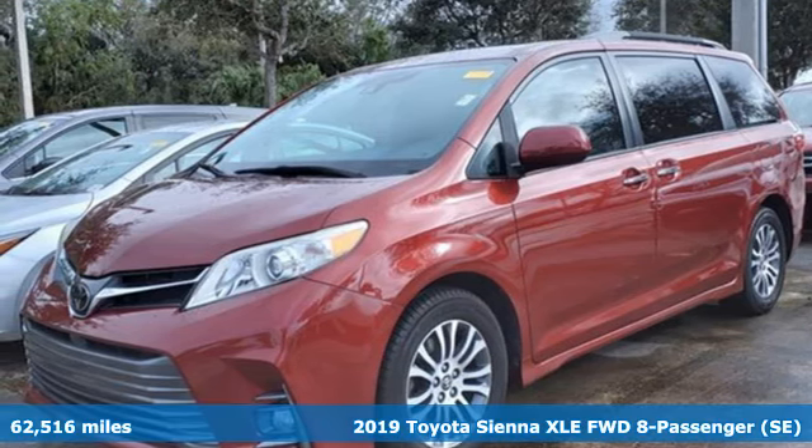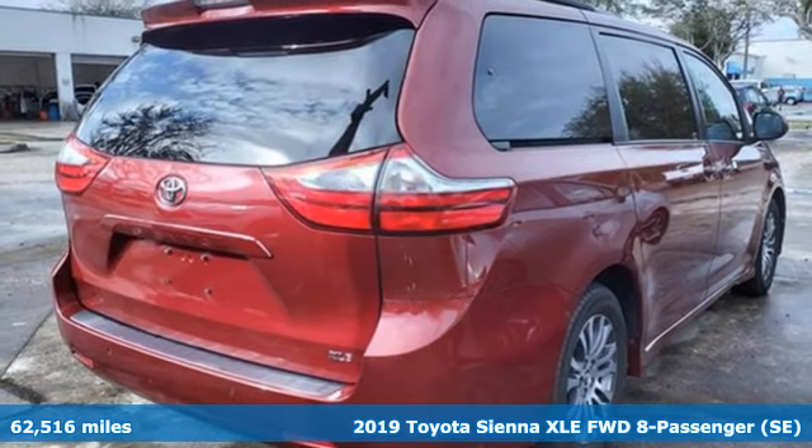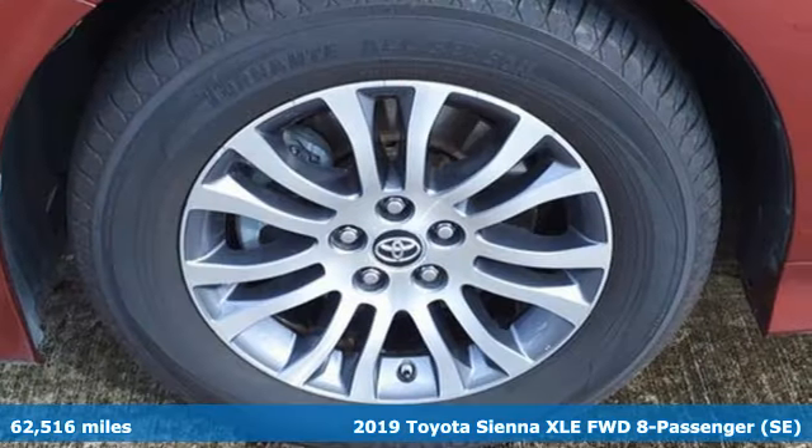It's a 2019 Toyota Sienna. Toyota: steered by ingenuity, driven by passion. You'll look forward to every drive with features like these.